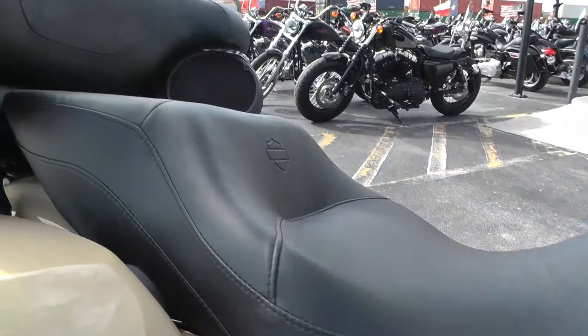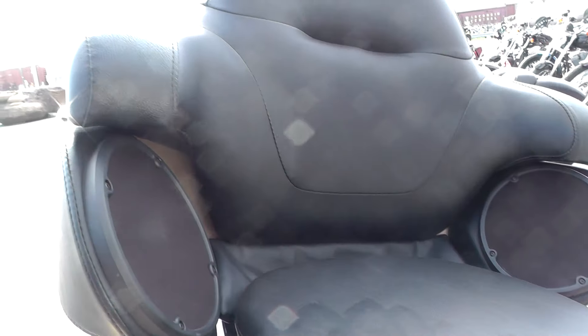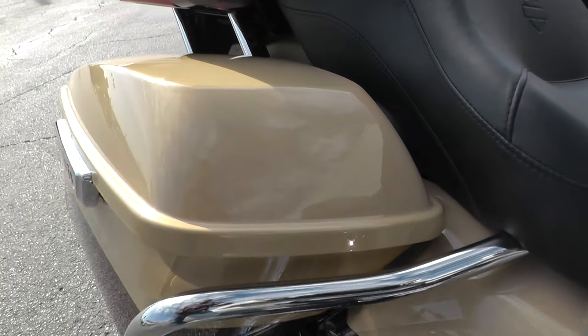Big two-up touring seat, real comfortable and cushy. Got a spot right there for a driver's back rest. Nice area for your passenger to sit. Got your rear speakers and a little armrest kind of built in.